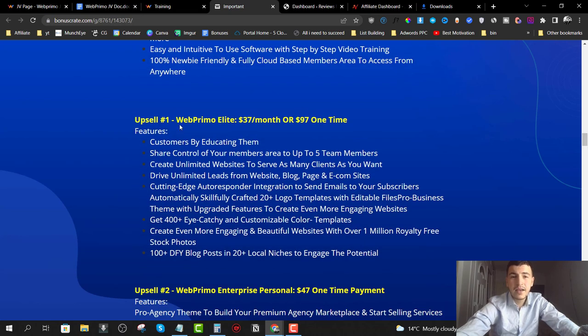Upsell number one is Web Primo Elite, available at $37 per month or $97 one-time. You can either subscribe monthly or upgrade for lifetime access for just $97. You can share control of your members area with up to five team members, which is very powerful if you're planning to run an agency and sell website or web design services to clients.